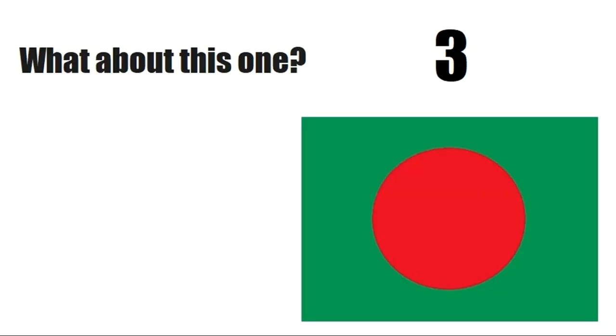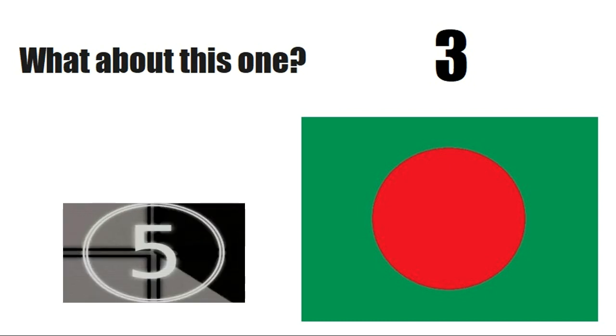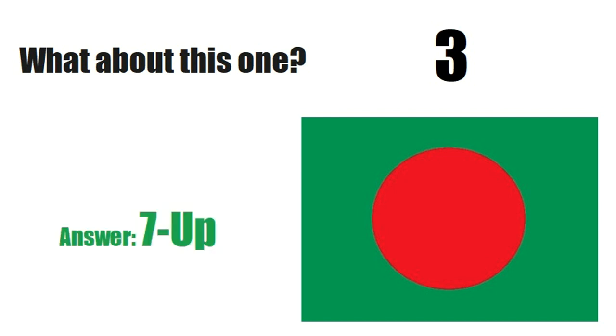What about this one? You have 7 seconds — give your answer in the comment section. Answer is 7up.